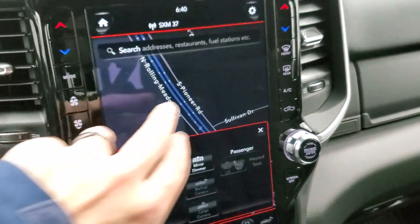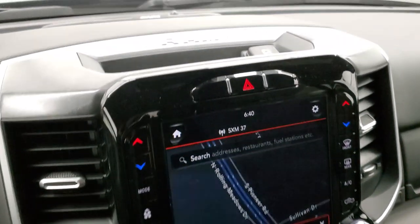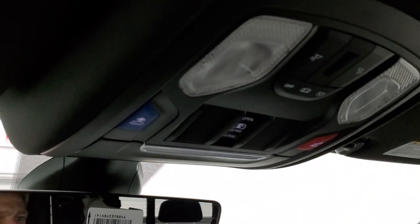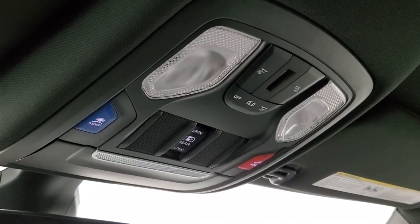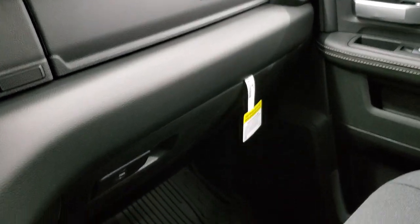You can also do your climate controls on the touchscreen or on the side panel here. You'll notice the nice gloss black outlines and some nice wood grain trim up here. This one does have the Alpine sound system. When you get the Uconnect 4C radio, you also get the SOS and assist buttons up top, map lights, and the power sliding rear window control right there.